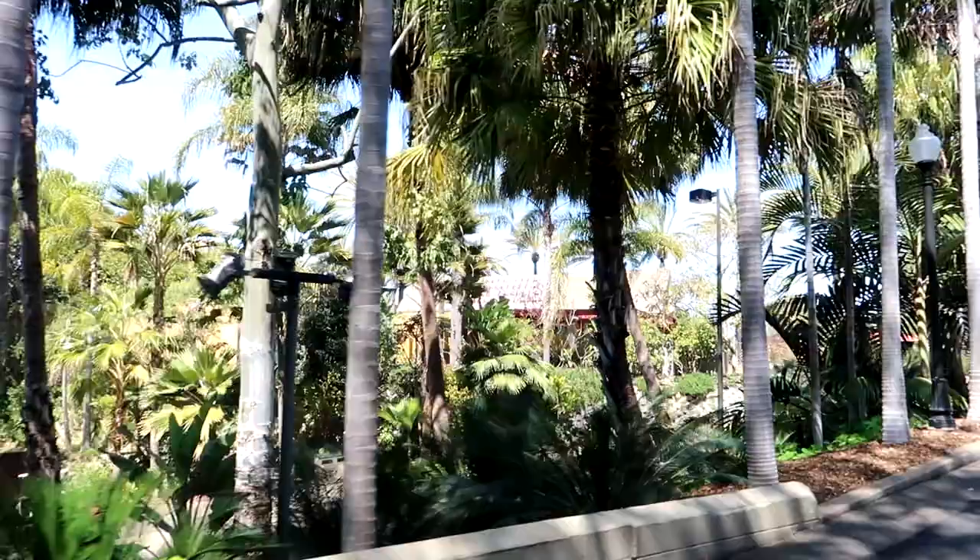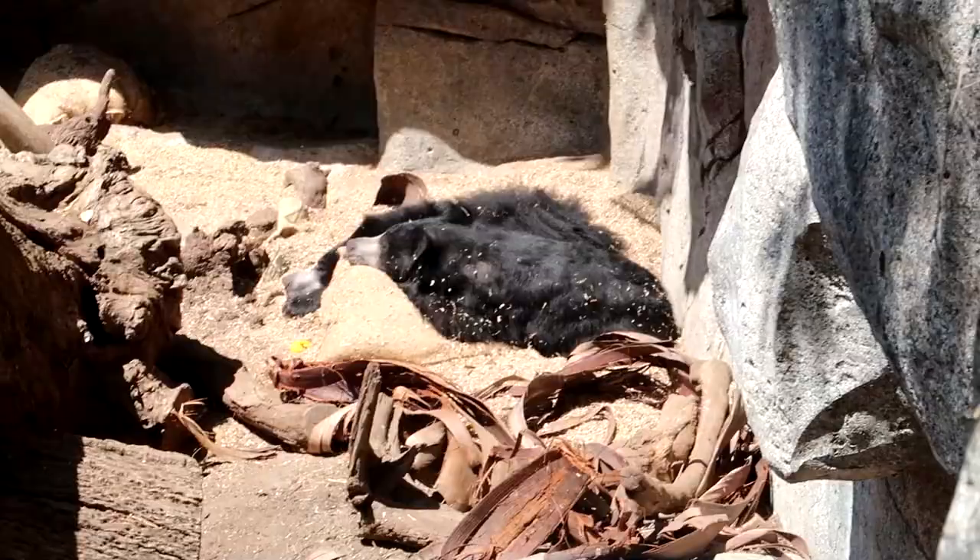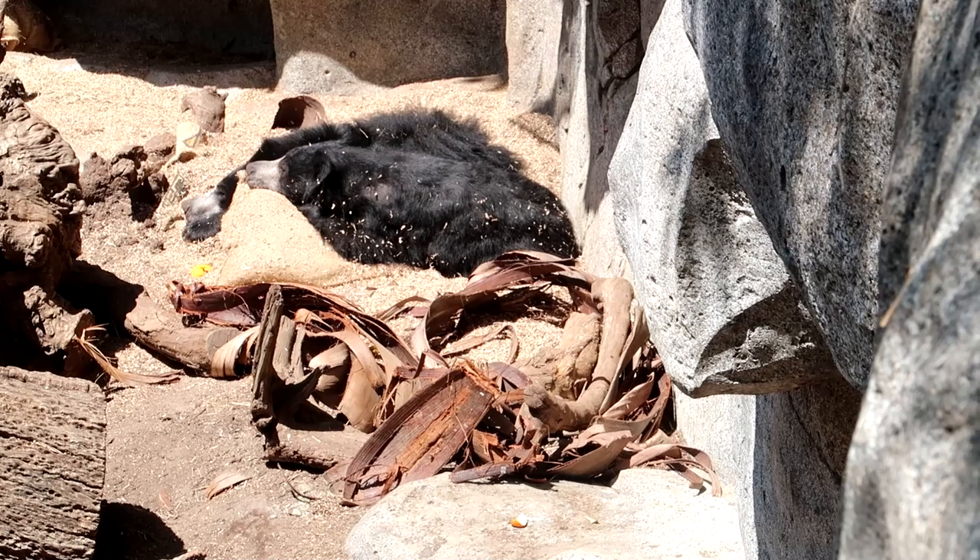Looks like the sloth bears finally came out. Apparently Baloo from The Jungle Book is based on a sloth bear - that makes a heck of a lot of sense. Snow leopard over here - kind of hard to see them, and they're doing what all cats do best, which is sleeping. There are two snow leopards in here - I only see one.